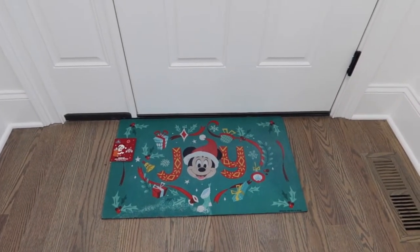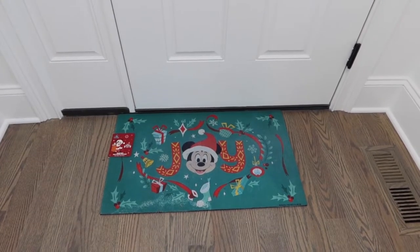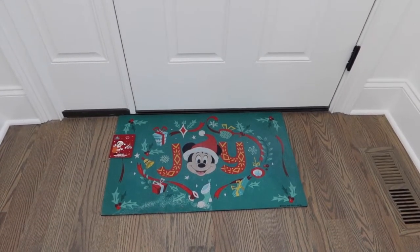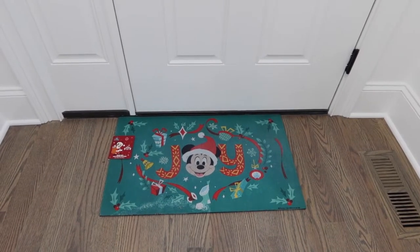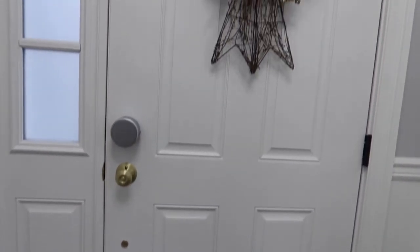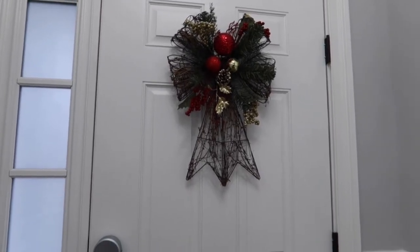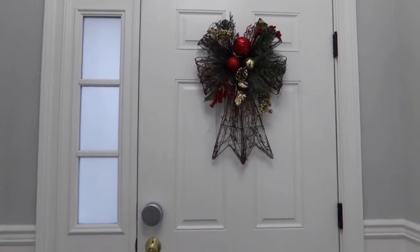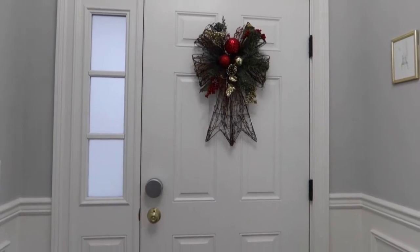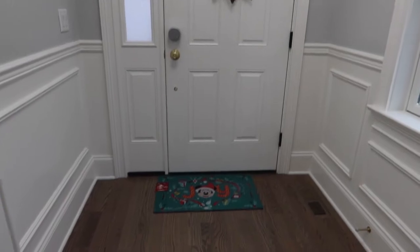Now we are going to move on to part two of the tour, which is upstairs, because it really is an extended part of the office. First, we have this brand new Mickey mat — you can tell it's new because it still has a tag on it. I think I got this wreath from my mom. This is on the back of our front door, so these are the decorations right in our front entryway — that wreath and that Mickey mat.